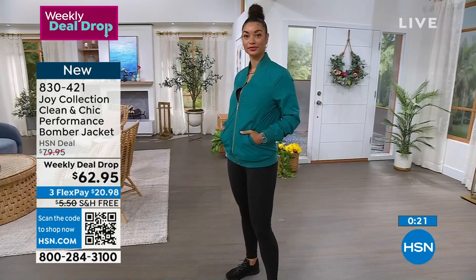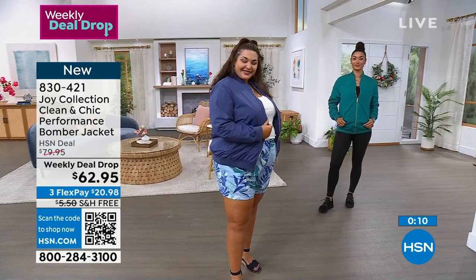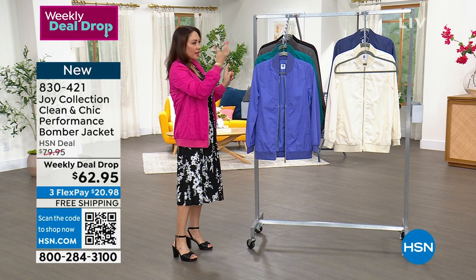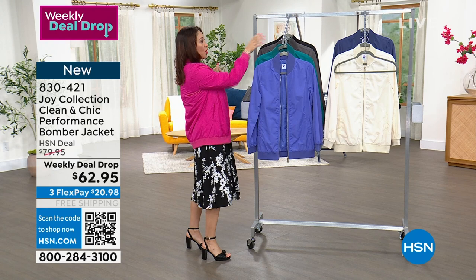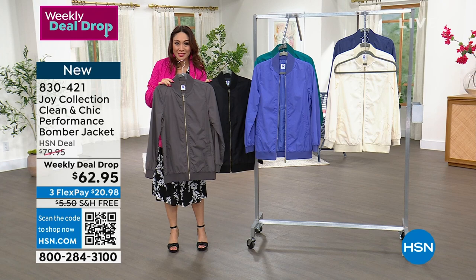On Brooke, she has it on in the deep teal. Tammy has it on in the blue jean. I'm putting on the raspberry, wanting to take the advice to pop it with color — which kind of goes back to my earrings and my nails. So we have raspberry, white (which is more of an off-white), peri purple, black, and steel gray. It's $62.95 on a weekly deal drop. Christy, thank you so much for calling in. And I want to give you one more look at our today's special since it has been so popular — from Jessica Simpson.